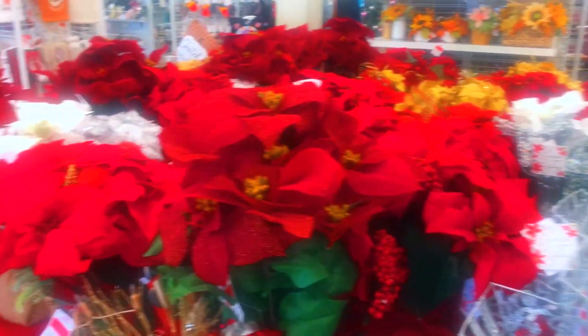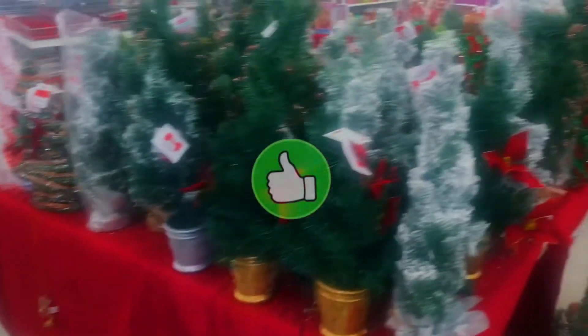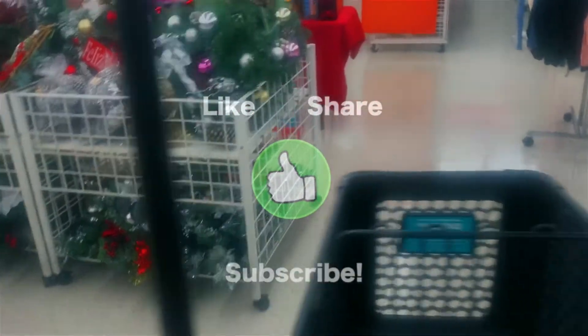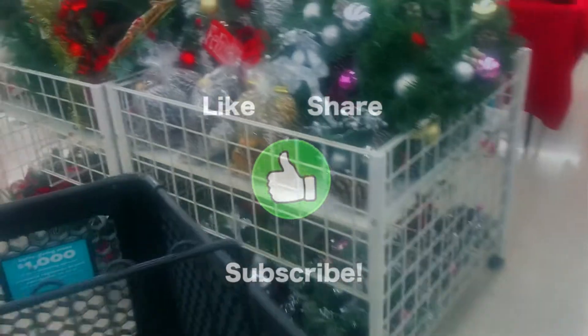Hey y'all, welcome to the DD's holiday decor preview! Yes, DD's is on board for Christmas and don't y'all sleep, because if you're on a budget this is where you need to come to get some really cute affordable decor for Christmas.